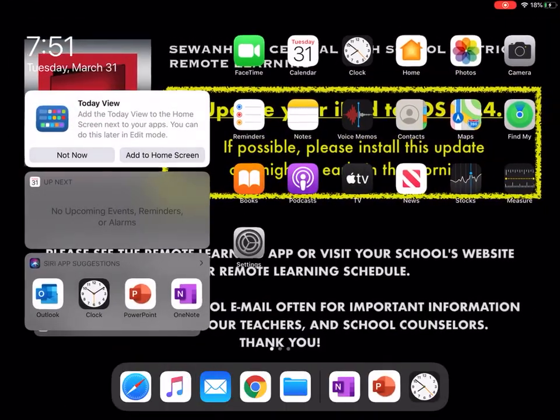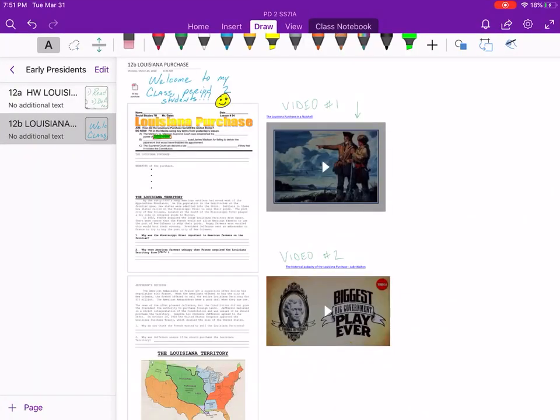Let's take a look at today's lesson on OneNote. We are going to begin right here with Video 1. I want you to pause my video, go to the OneNote worksheet, open up Video 1, watch it, and then we will get started. Go ahead.